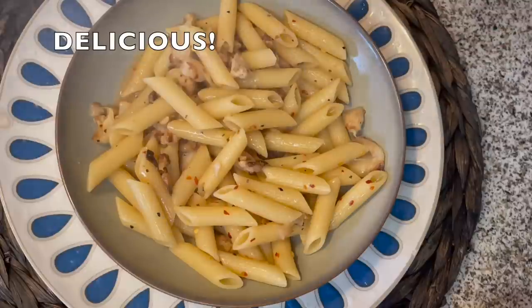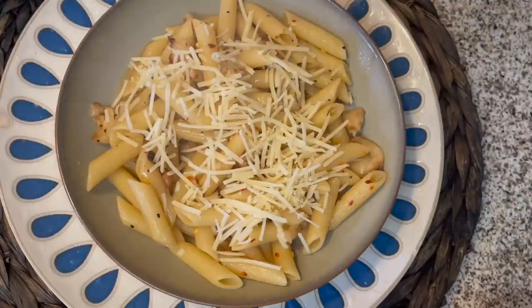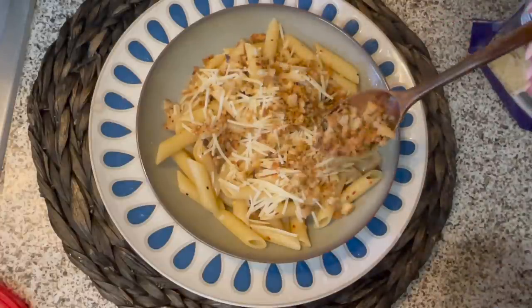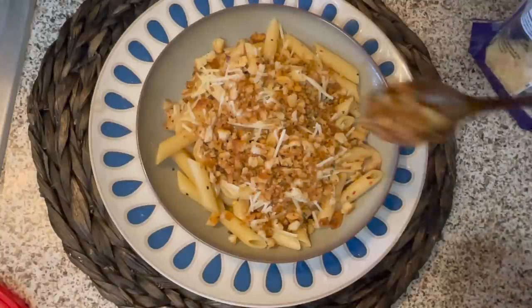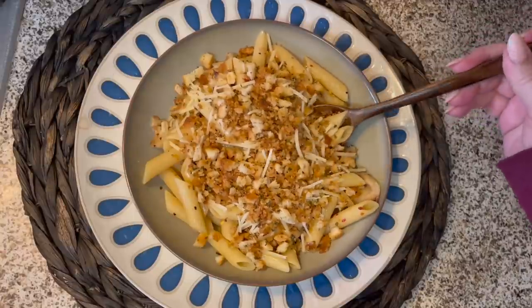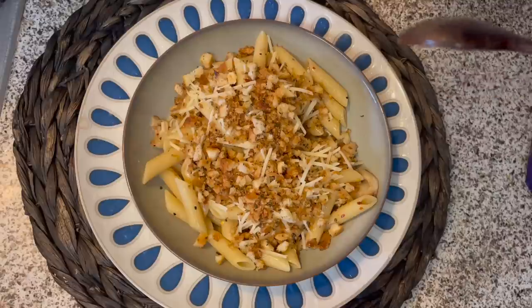I wanted to try this without the parmesan first — some people might not be able to afford it, and I eat my lemon spaghetti without parmesan sometimes and it's delicious. This is delicious too. I would feel fine making this even without any parmesan. Now I'm going to sprinkle those toasted breadcrumbs over the top, and I think it's the breadcrumbs that really elevate this dish into a 10 for me. You've got all of the textures going on. It had just a bit of heat from the red pepper flakes along with all of that lemony garlic flavor, chewy noodles with perfect texture, the parmesan, and those delicious breadcrumbs.